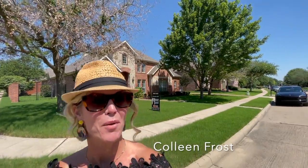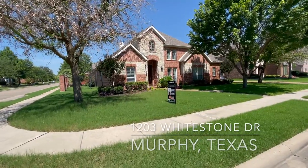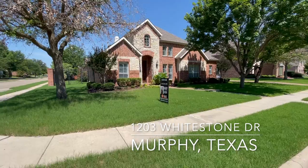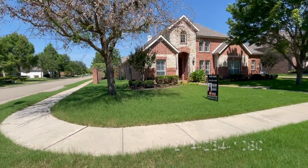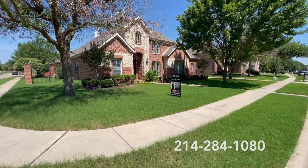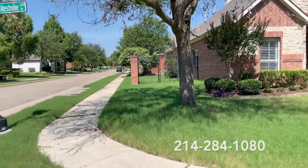Hi everyone, it's Colleen Frost. I want to welcome you to our beautiful new listing at 1203 Whitestone. We are in Rolling Ridge Estates in Murphy, Texas. This is a beautiful corner lot and it will fly off the market just like our other one that flew off the market last week.